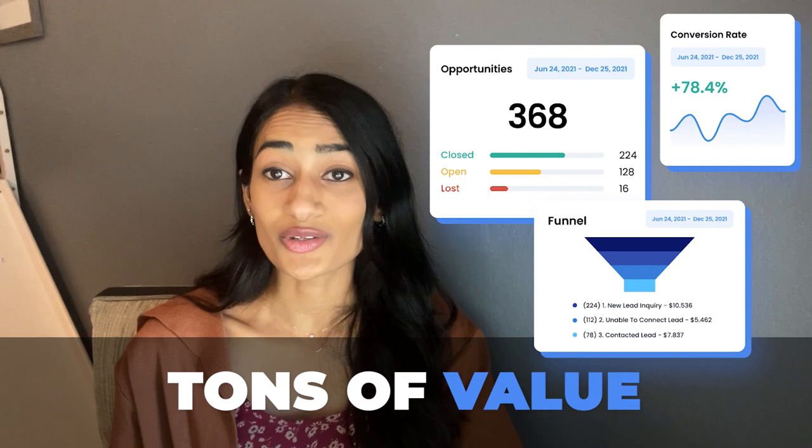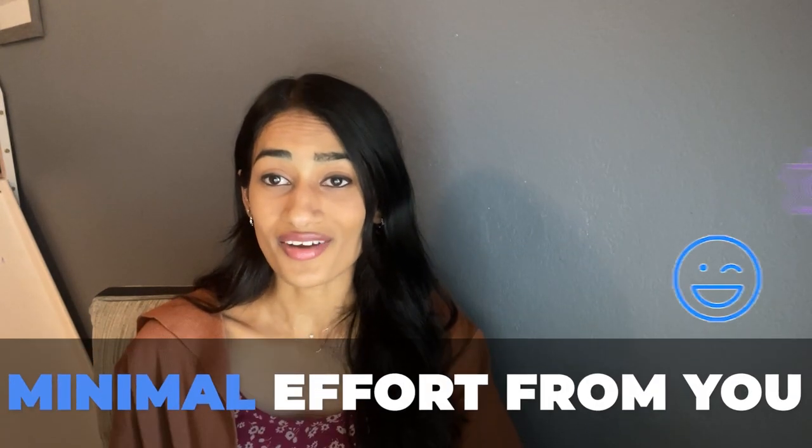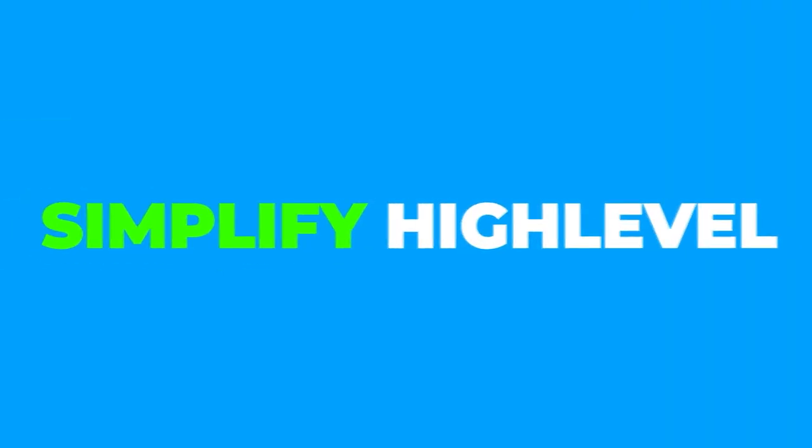These snapshots are beautifully organized and easy to follow, so you or your users won't have a problem working in and around them at any point. In a nutshell, the sales system snapshot empowers you to provide tons of value to your users with minimal effort from you — what could be better than that?